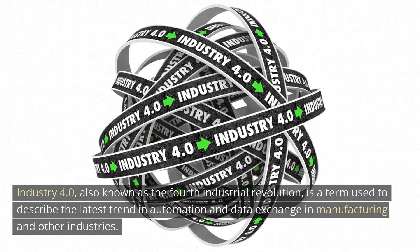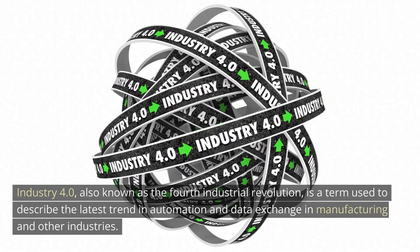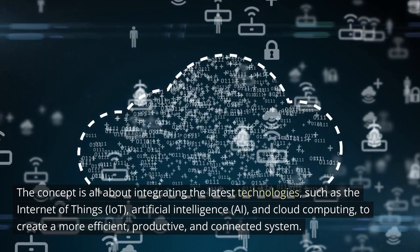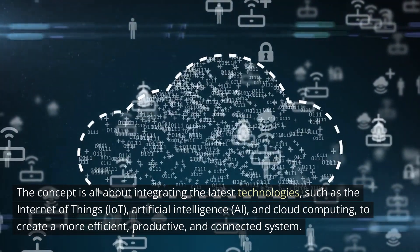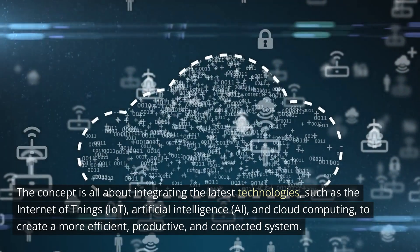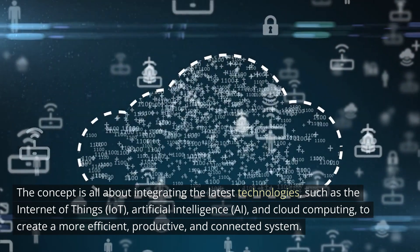Industry 4.0 is a term used to describe the latest trend in automation and data exchange in manufacturing and other industries. The concept is all about integrating the latest technologies, such as the Internet of Things (IoT), artificial intelligence (AI), and cloud computing, to create a more efficient, productive, and connected system.